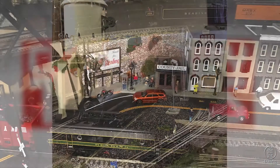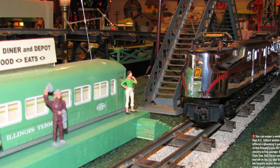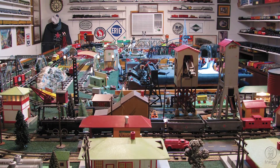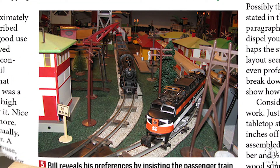The Reading Railroad layout features plenty of modern rolling stock and rugged Pennsylvania scenery. Then we'll visit an S-gauge layout built by Bill Clark, one of our S-gauge Now and Then columnists. His layout features a mix of traditional and modern equipment.